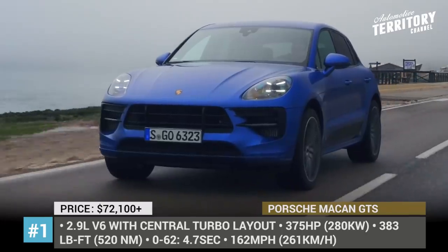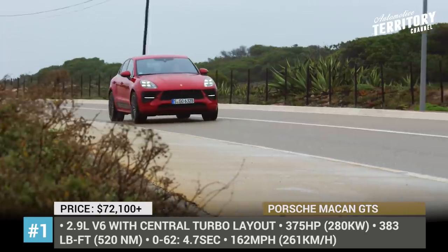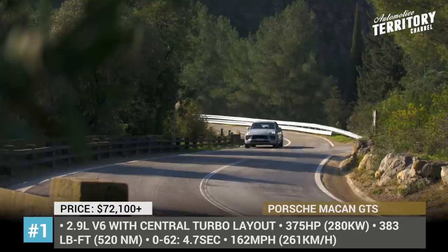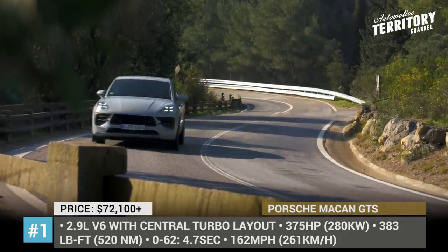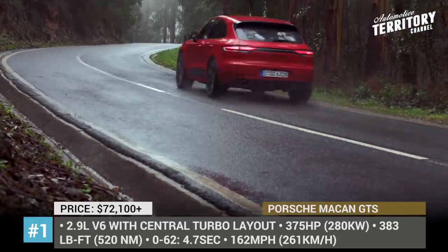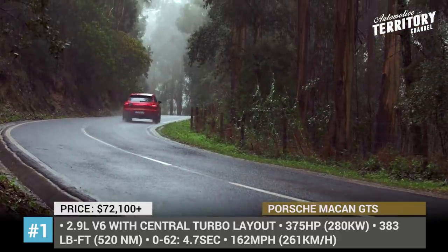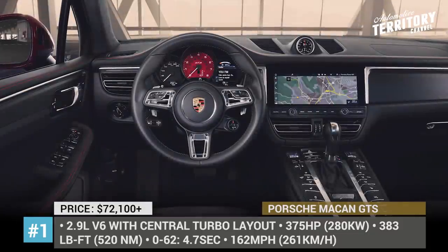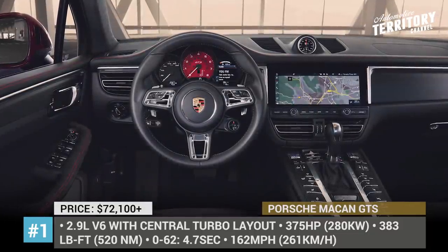Under the hood, there is a 2.9-liter twin-turbocharged V6 that makes 375 horsepower and 383 pound-feet of torque. Mated to the newly adapted 7-speed dual-clutch transmission, this Macan can sprint from 0 to 60 in 4.7 seconds, which is 0.3 seconds faster than before.